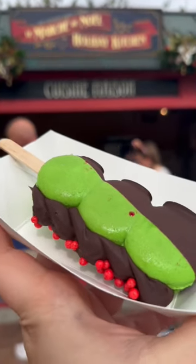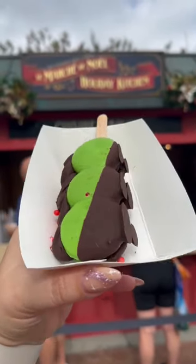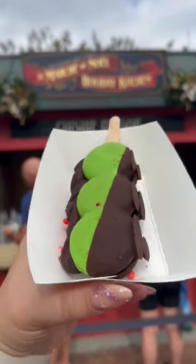This is the macaron en souquette. This one's fun aesthetically. It does have a peppermint flavor in there with a chocolate ganache. If you like sugar and peppermint, you'll probably like this one too.